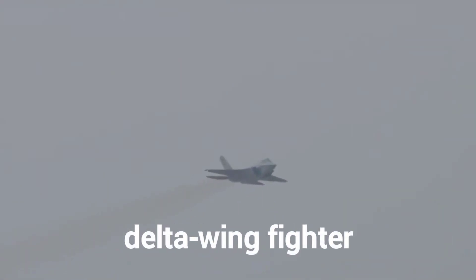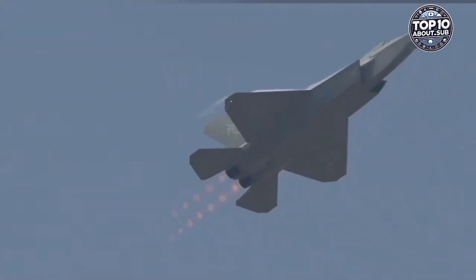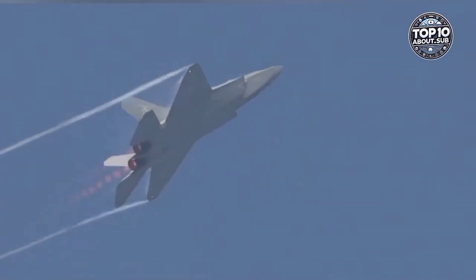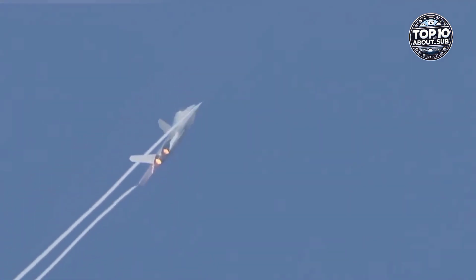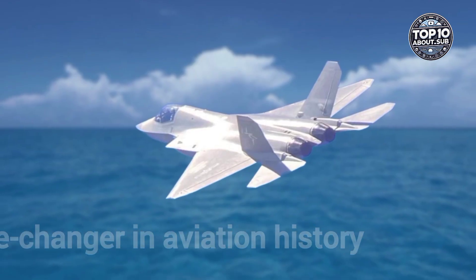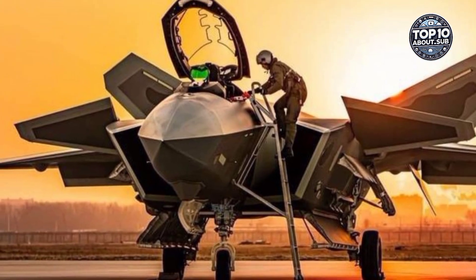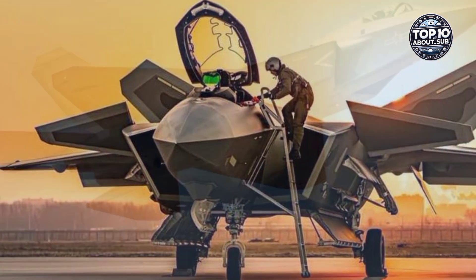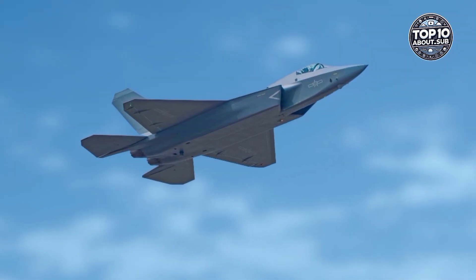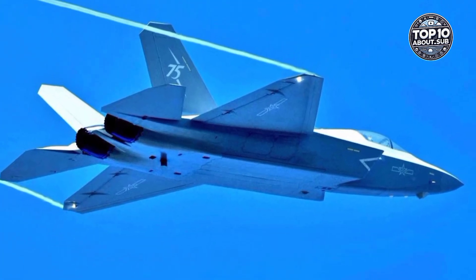A sleek, delta-wing fighter, the JR35A Draken is Sweden's bold entry into the world of supersonic fighter jets. Designed with a unique double delta-wing, this aircraft wasn't just revolutionary for Sweden but was a game-changer in aviation history. In today's video, we'll explore how the JR35A Draken changed the face of Scandinavian defense and inspired jet design worldwide. Let's dive into its incredible story.